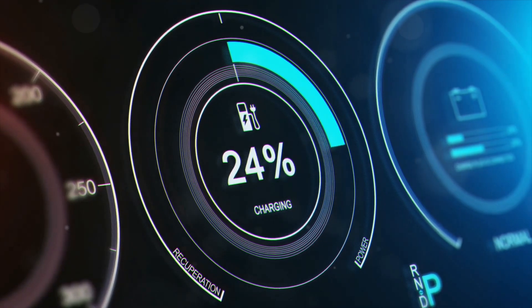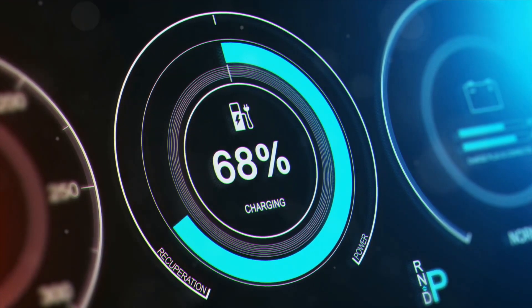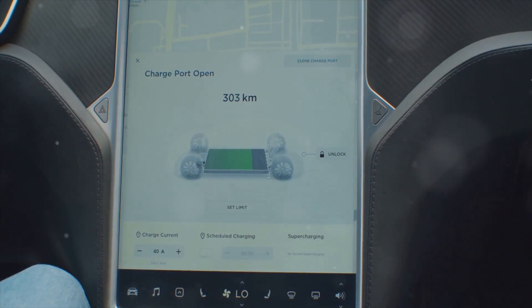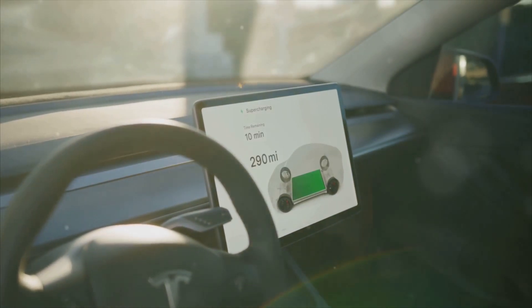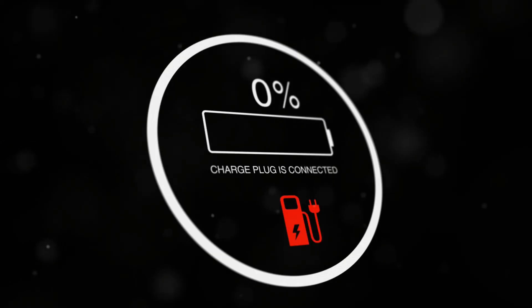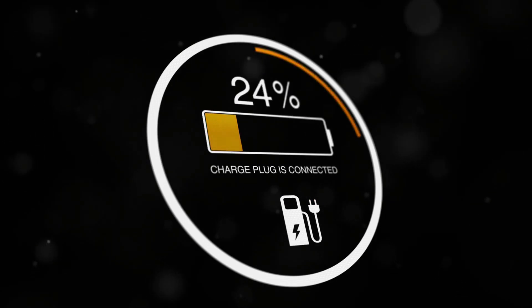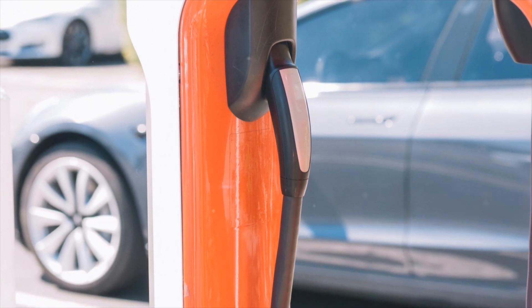So what's the sweet spot? Aim to keep your charge between 20% and 80% for everyday use. Modern EVs come with smart battery management systems that help regulate and optimize the charging process, making it safer to occasionally charge to 100%. In fact, some manufacturers recommend full charging now and then for calibration purposes — always check your vehicle's manual for specific guidelines.